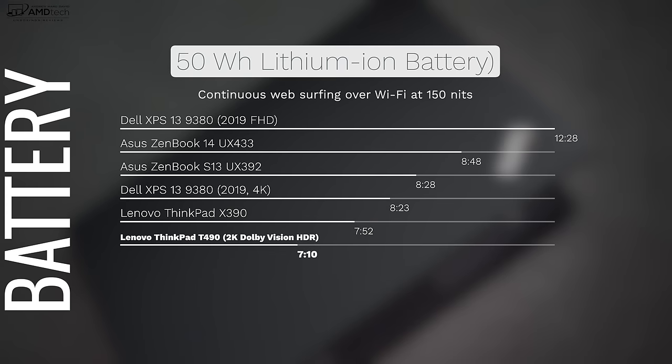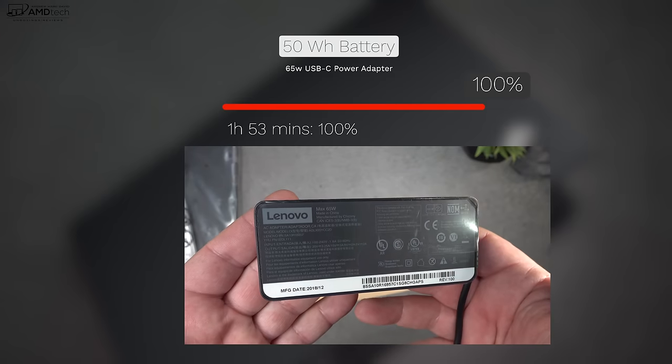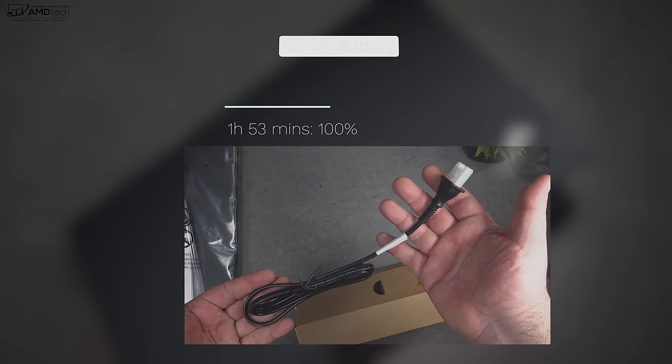The T490 sports a 50 watt-hour battery and Lenovo claims up to 16 hours, but of course that's not real-world usage. In my continuous web surfing test over Wi-Fi at 150 nits, it achieved 7 hours and 10 minutes — and considering that high-resolution 2K HDR display, it's not too bad, although I'd like to see 8 hours. If you do need to plug in, the included 65-watt power adapter takes just under two hours for a full charge, which is pretty decent.